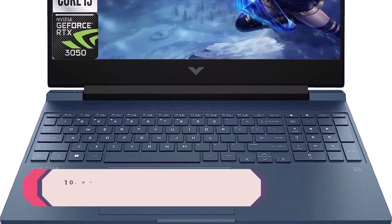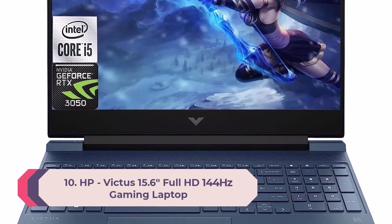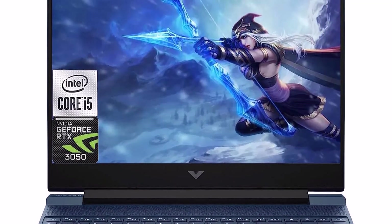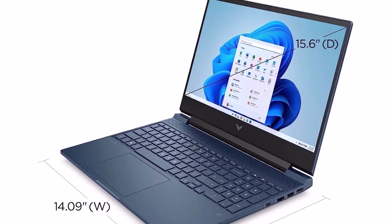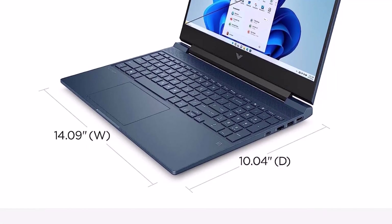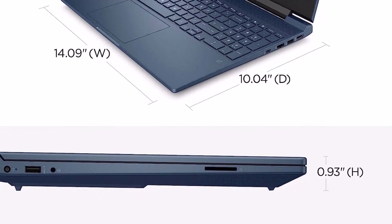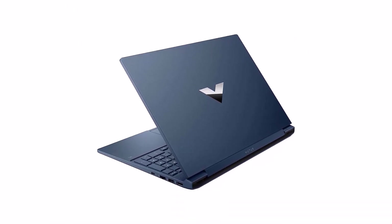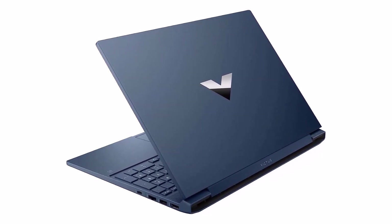Number 10: HP Victus 15.6 Full HD 144Hz Gaming Laptop. NVIDIA GeForce RTX 3050. Step up to the power of second-generation RTX powered by the award-winning NVIDIA Ampere architecture. AI and new system optimizations create more efficient gaming laptops in new and innovative form factors. 144Hz FHD anti-glare display reduces frustrating lag and ghosting with smooth, crisp gameplay.